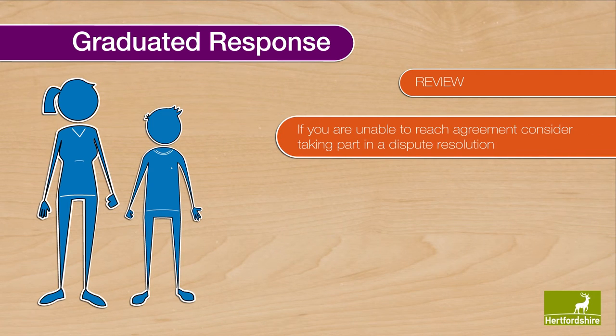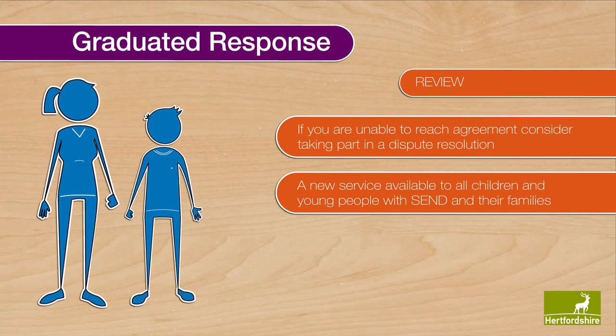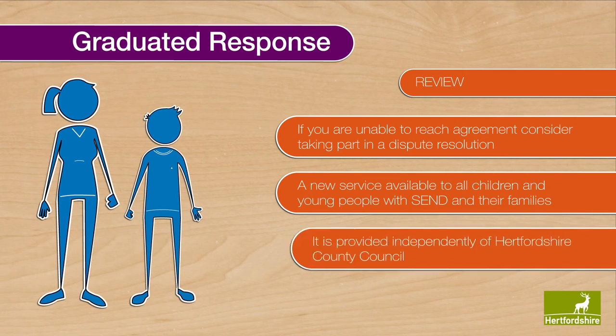If you are unable to reach agreement with your school or educational setting about what support would be best for your child, you may consider taking part in dispute resolution. This is a new service available to all children and young people with SEND and their families, and is provided independently of Hertfordshire County Council.